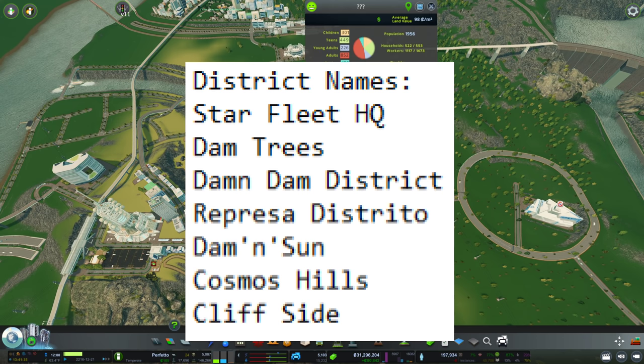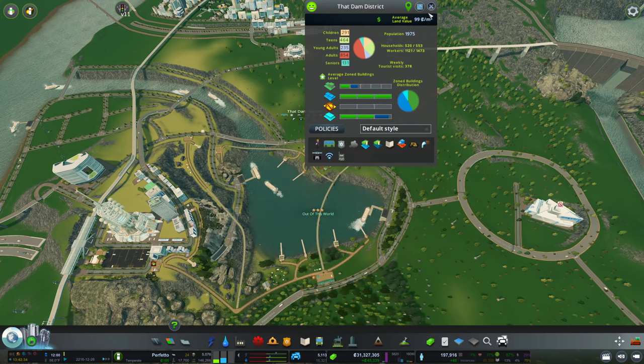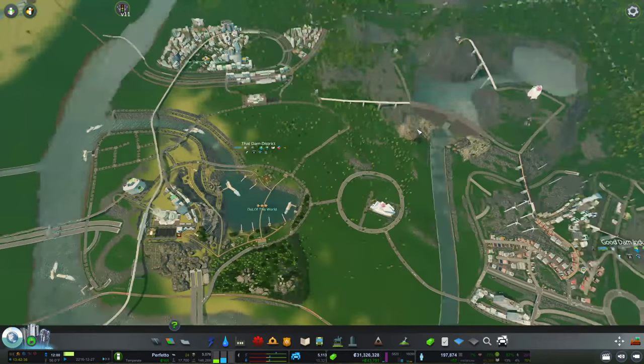Last but not least we have the district itself. Instead of 'Dam Dam District' I'm gonna go with 'Dat Dam District' — TDD for short. Thanks once again for all the good suggestions; it's always fun to read through them.